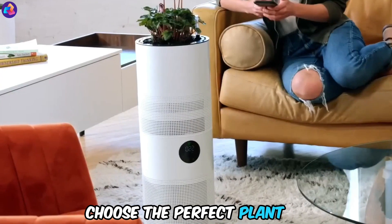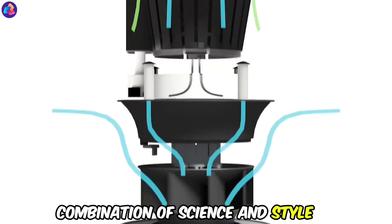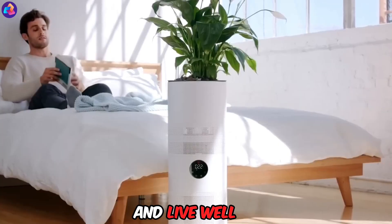With a smartphone app to help you choose the perfect plant and customize your space, Aria is the ultimate combination of science and style, ensuring you breathe easy and live well.